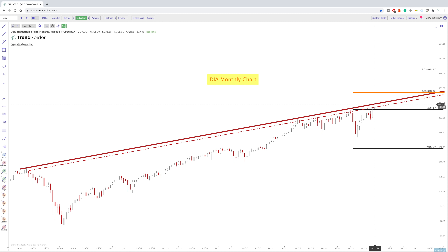Remember, this diagonal resistance is a function of time, so we could easily just chop around for six months, ride this, and then break out or break down. We have no idea what's going to happen — that's not our job in the market to predict. It's to look at price action and then come up with a plan from there. So if we do break out of this diagonal resistance, that 1.618 is around 365 to 367.